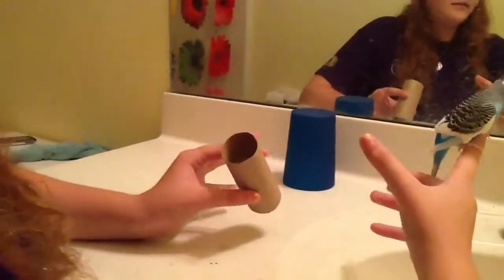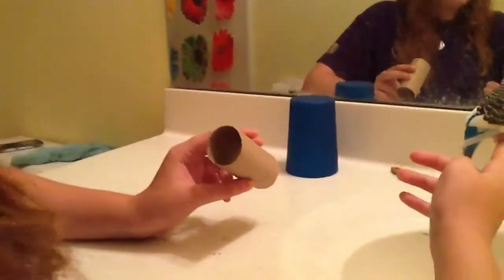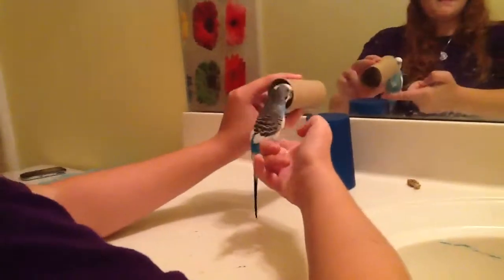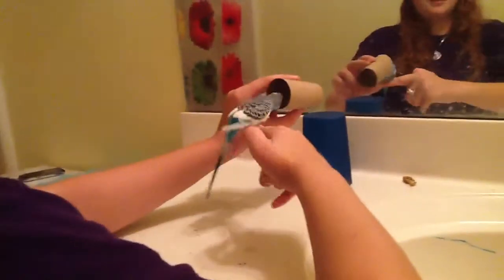Once you've done this, you can take a wrapping paper roll — the middle of it. Tape it up so it doesn't fall apart, and use toilet paper rolls, paper towel rolls, the biggest rolls you can find. He should go through it, and then give him a treat, or in this case, have him walk to his friend in the mirror.